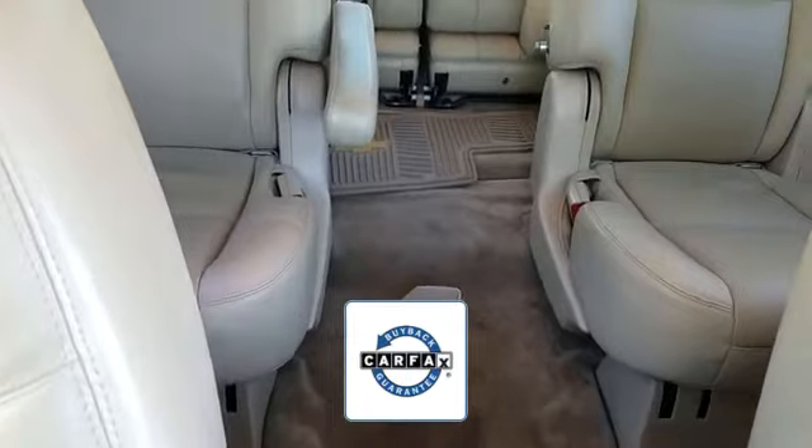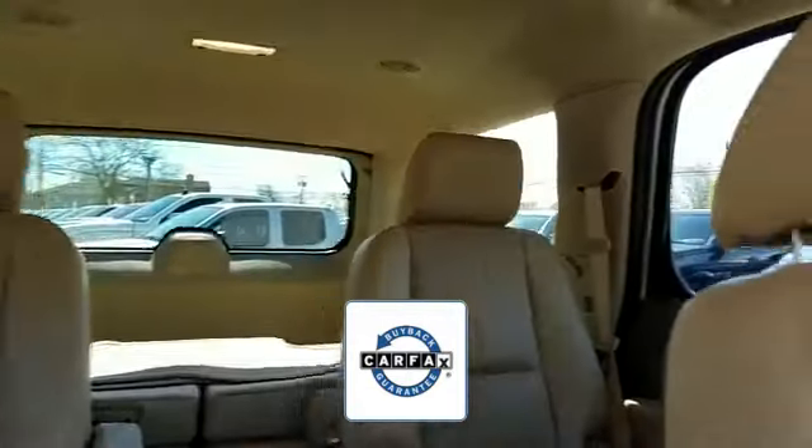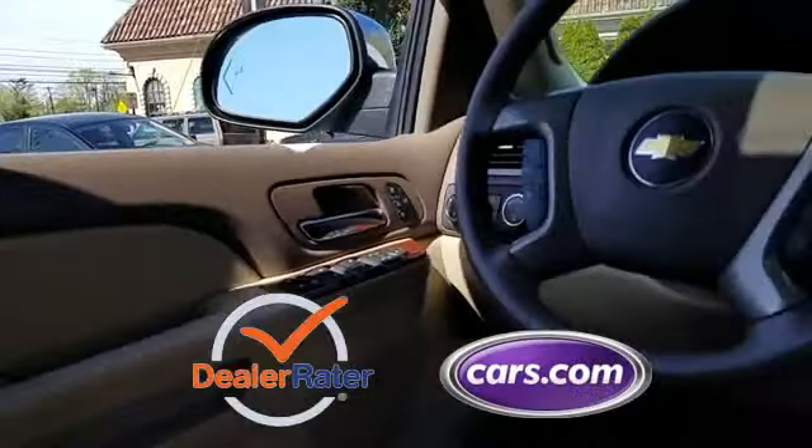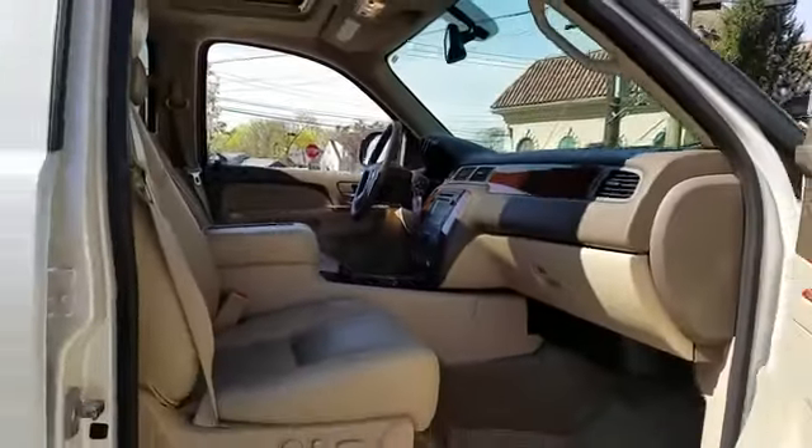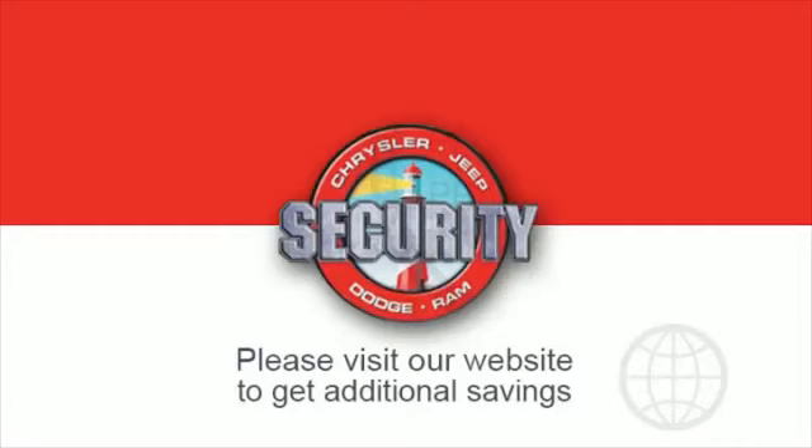There is no need to worry about a lemon since this vehicle comes with a Carfax buyback guarantee. This is a top-rated dealer — get a fast and easy price quote today. If you're in the market for a used or certified Dodge, Chrysler, Jeep, or Ram, let us introduce you to Security Dodge's large and varied inventory.